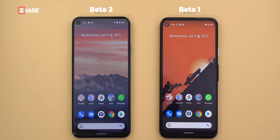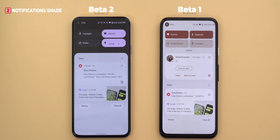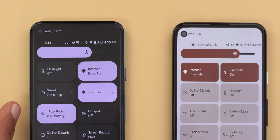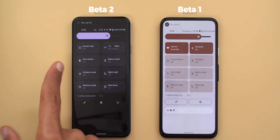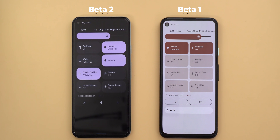Now let's talk about the notification shade — it got a complete redesign, starting from the pull-down animation. As you see here side by side, they look totally different. The quick settings tiles are now using a pill-shaped design instead of rounded rectangles. When you push it all the way down, you will also see more rounded corners compared to the first beta. The brightness slider is now thicker and it's using a slightly different icon. The quick settings area will always have a dark background regardless of your device theme — the only place that will change is the notifications area. And if your quick settings are expanded, you will no longer see the notification icons like in the first beta.